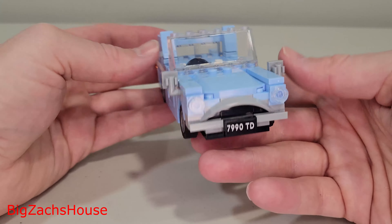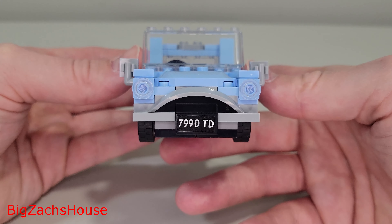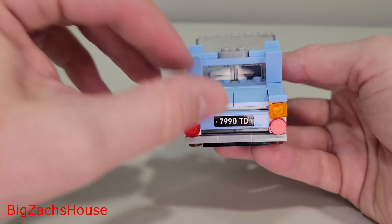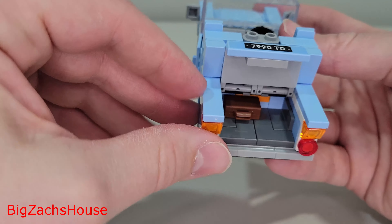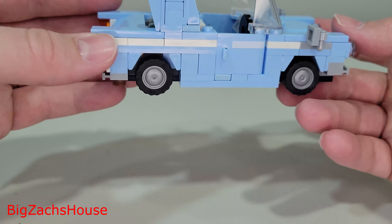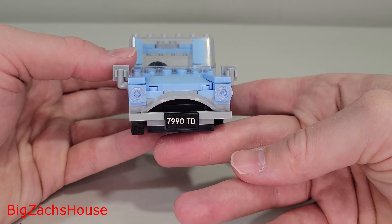Overall, I think it's a pretty nice build. Check out the front end — it looks pretty good. That's also a sticker there on the front, just so you are aware. I always point out the stickers in my reviews, because I find that to be important. The trunk does open up, and a little briefcase pops out of the back. Overall, I think it's a nice-looking car, and I'm happy to have it as part of my collection.